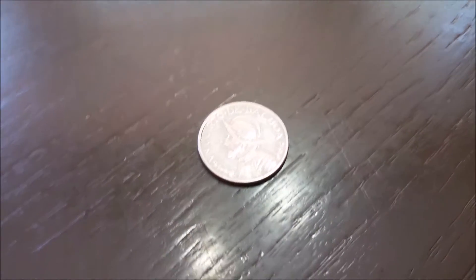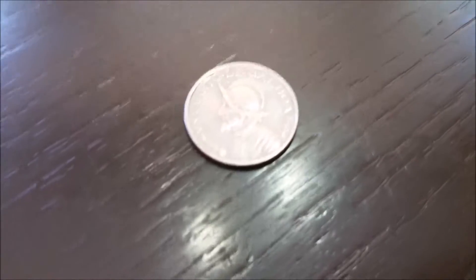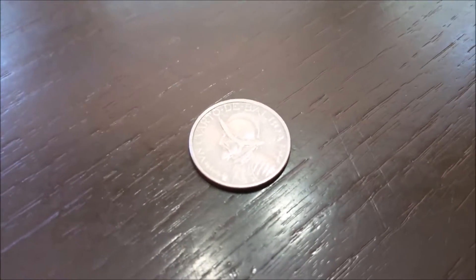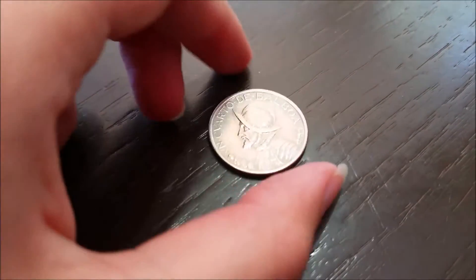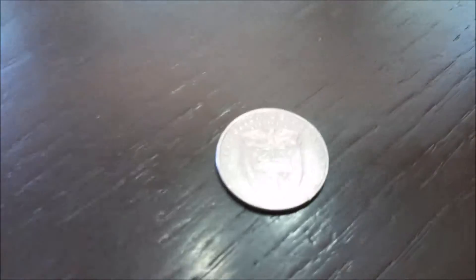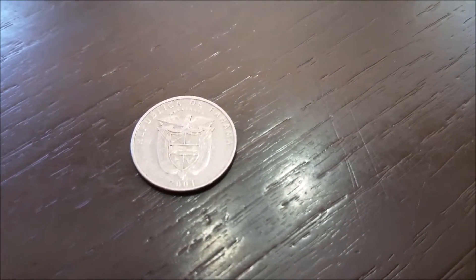The first thing I wanted to show you was this little Balboa that I found. It's from Panama — I guess it's like a quarter or something. I don't really know how much it's worth, but currency from another country, that's pretty cool, pretty neat.